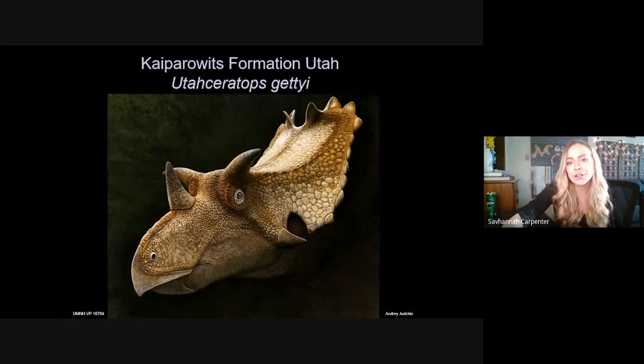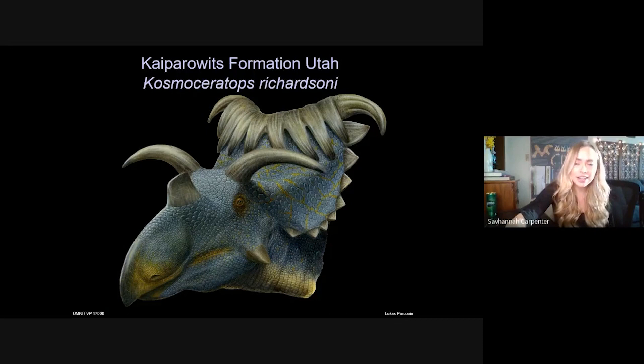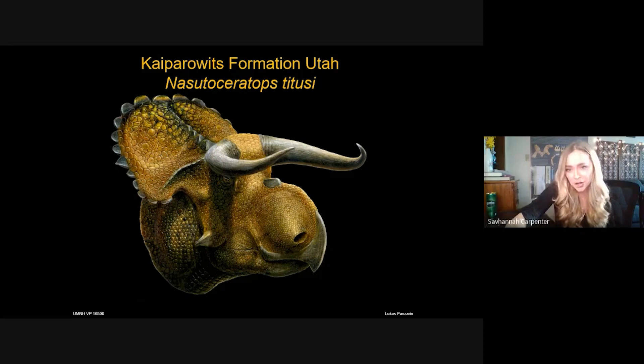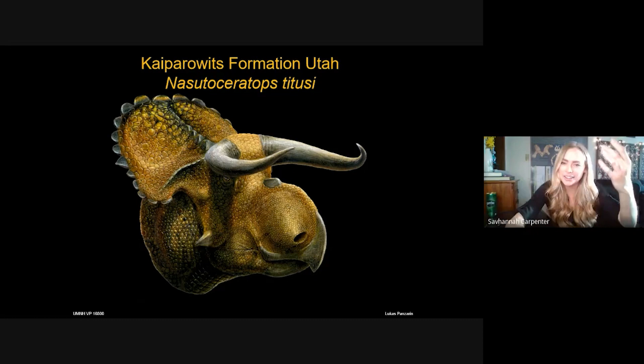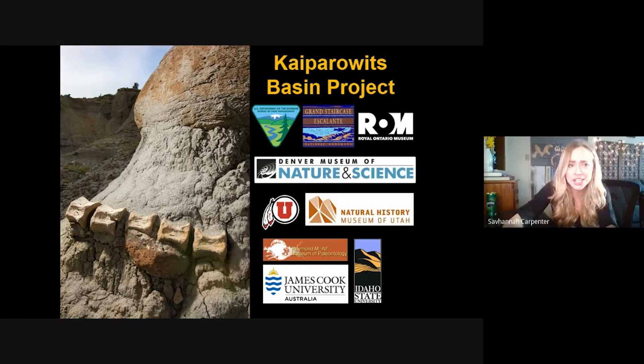Ceratopsians from the Kaiparowits Formation include Utahceratops gettyi — a chasmosaur identifiable by a nose horn positioned pretty far back on its face and horns above the eyes extending laterally. Another chasmosaur is fan-favorite Kosmoceratops, with its iconic comb-over frill. And there's the centrosaur Nasutoceratops, with almost ox-like horns above its eyes and a very unique ceratopsian trait — pneumatic elements in the nasal bones, which we don't see in other ceratopsians.